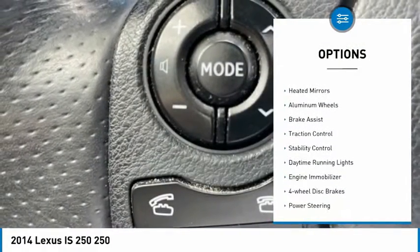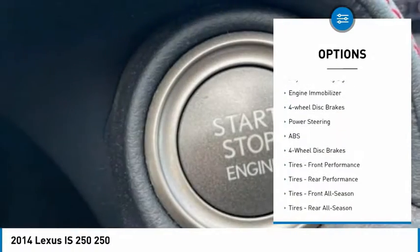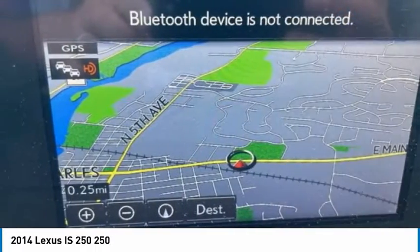Tire pressure monitor, all-wheel drive, heated mirrors, aluminum wheels, brake assist, traction control, stability control, daytime running lights, engine immobilizer, four-wheel disc brakes.